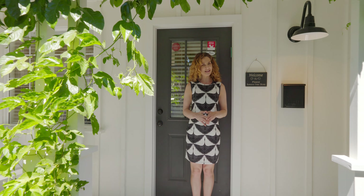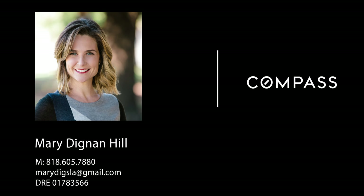Did these sellers know something we didn't know? Thanks for watching, and please reach out if this looks like it could be the home for you.